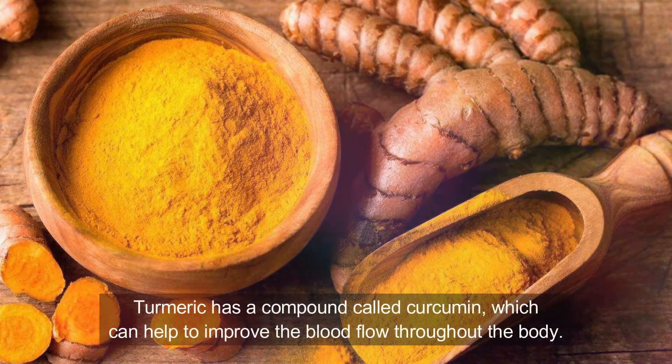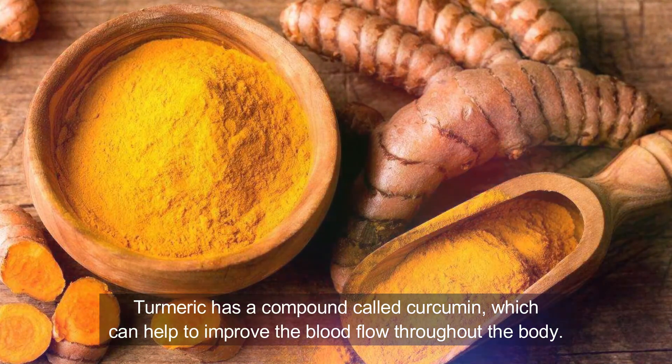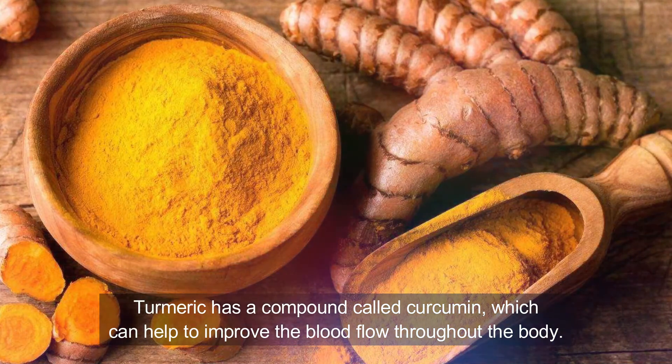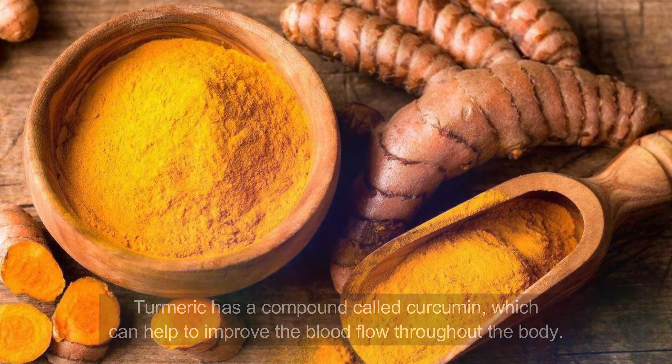Number eight: Turmeric. Turmeric has a compound called curcumin which can help to improve blood flow throughout the body, and it also has anti-inflammatory properties that can help to reduce pain and discomfort. Add one teaspoon of turmeric powder to one cup of milk, heat it over a low flame, and add a little honey to the mixture. Drink this once per day to notice improvements in circulation. You can also massage the affected area with a paste made from turmeric powder and water. Talk with your doctor before using turmeric supplements.